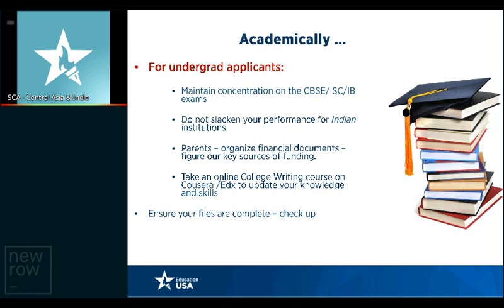Parents, it's important to start thinking about and organizing financial documents. If you need to move funds from one investment portfolio into another account, make sure you're doing that. In case you have to apply for loans and get loan sanction letters — education loan sanction letters — please make sure this is the time that is going to happen.